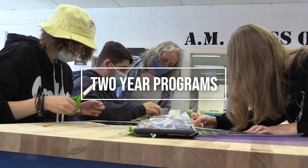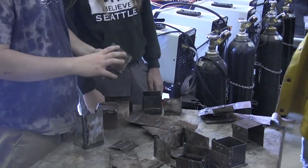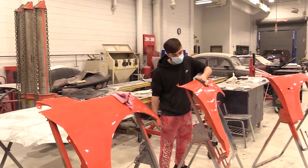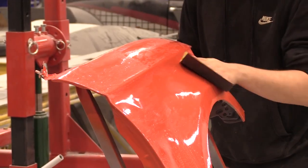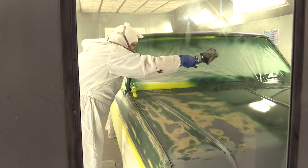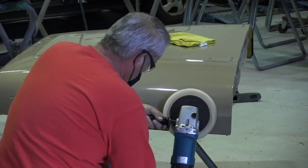These are our two-year programs. Automotive Refinishing and Repair teaches students repair estimates, metal fabrications, welding processes, finishing techniques, and evaluation — all forms of body repair and paint mixing. Students will get the chance to work on actual vehicles.